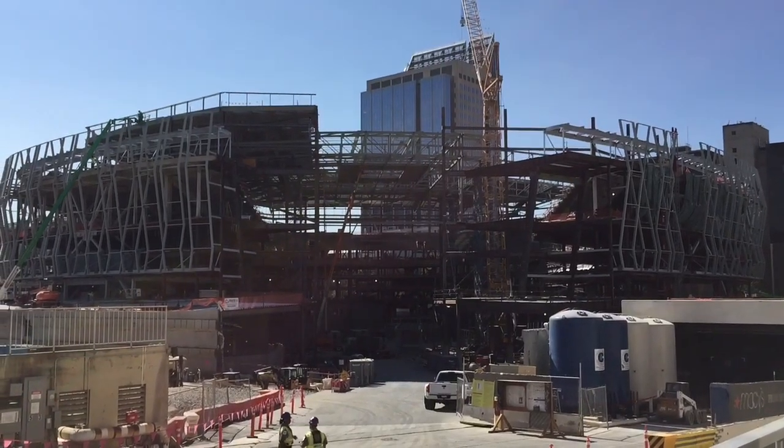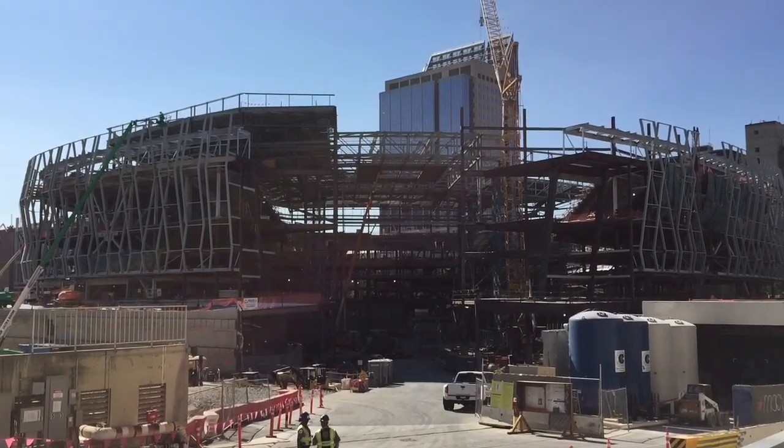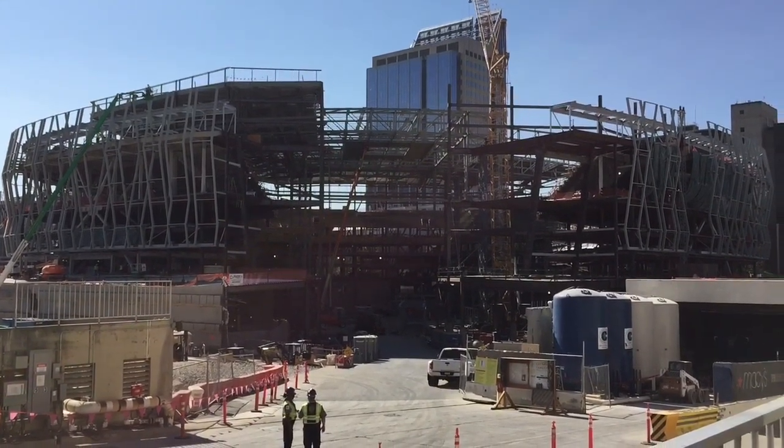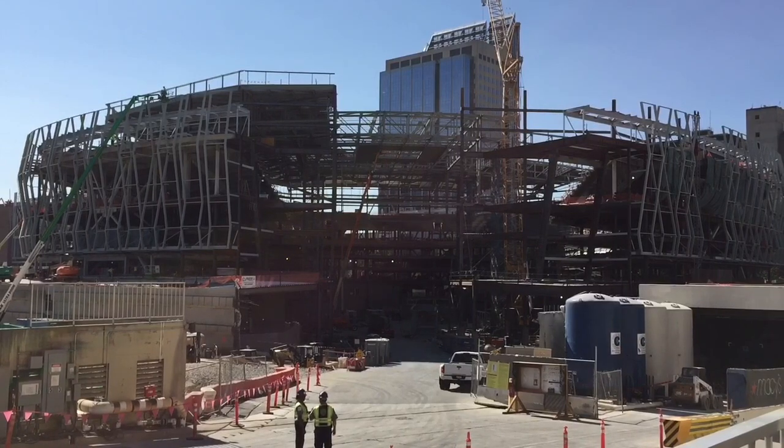Hey, what is up everybody? This is Steve from Beach coming to you. This is for my tour of downtown. Today I went down to the Golden One Center, the future home of the Sacramento Kings in 2016.